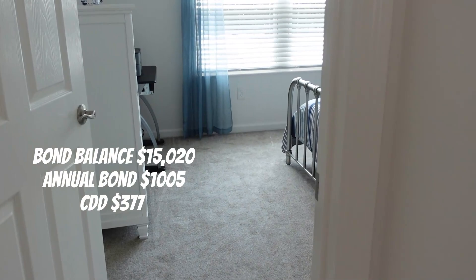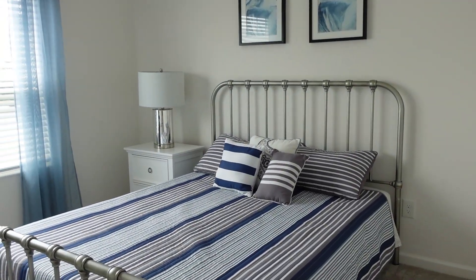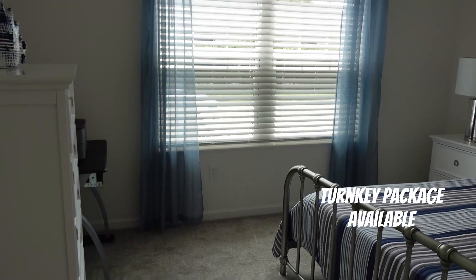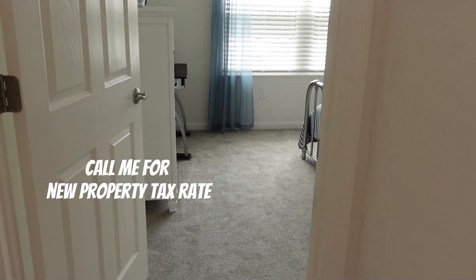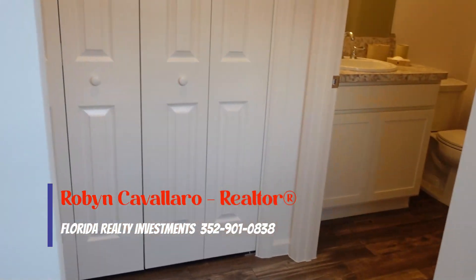Now to the left — some homes like this will have a one-car garage here, but they've turned this into a bedroom. Again, this is south of 44, so this is all gas. This is Sumter County, Wildwood. I will leave some information about the taxes in the description. The floor is gold vinyl.